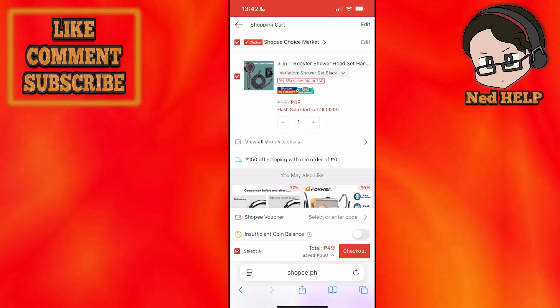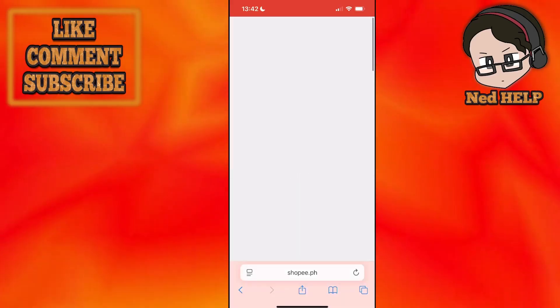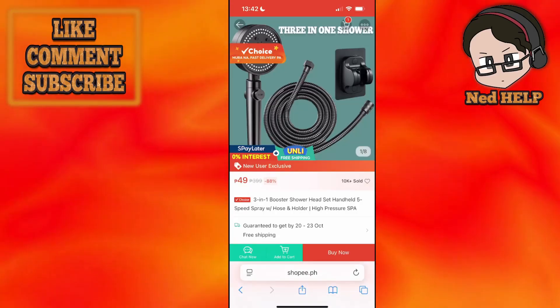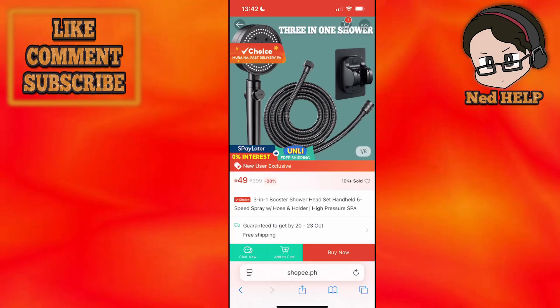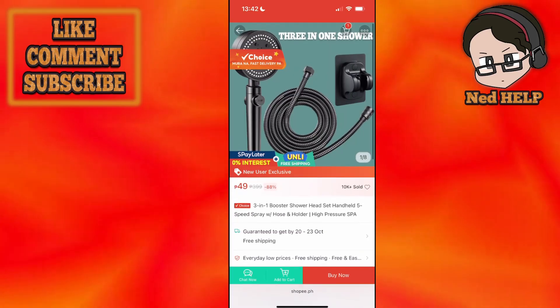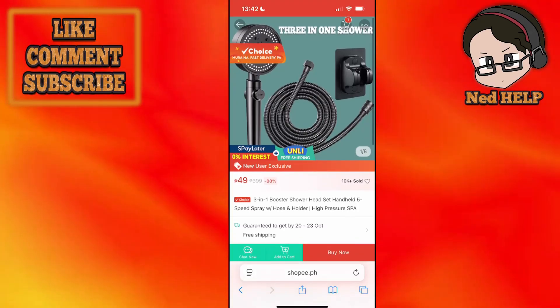You also want to check if specific items are eligible for that promotion. For example, your item might not be eligible. You can click on it and see if the promotional banner appears on the item itself.